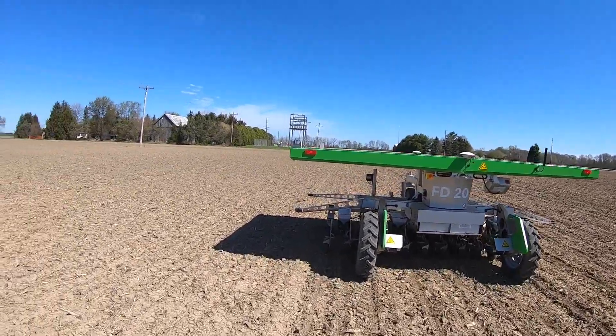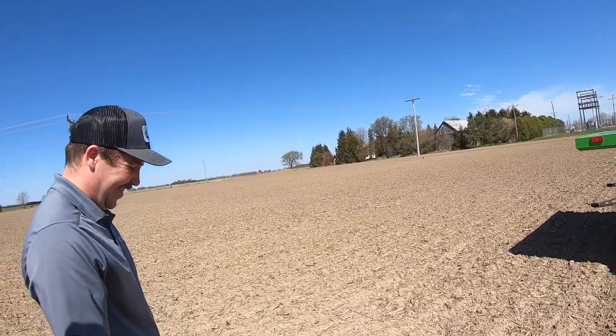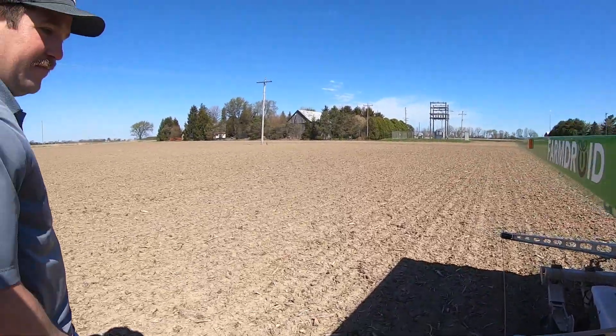One thing we found is that just because it's smaller and lighter, it does still like good planting conditions. We tried to push it a little bit when the soil was a little sticky, and it just plugged everything up, just like a regular planter. Good soil conditions are just as important with the robot as with a traditional planter. We tried to plant last Friday and our regular planter didn't work either — it doesn't like mud. And that's where that rain sensor comes in — it'll shut the robot down.